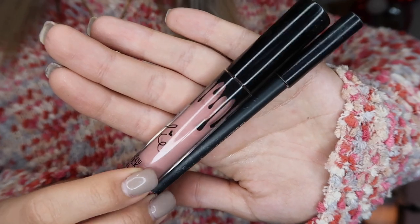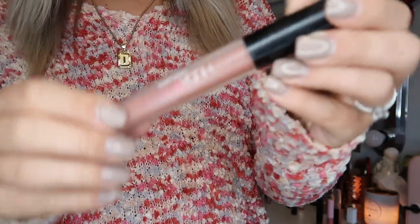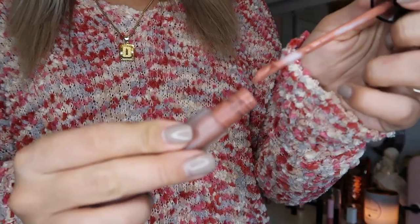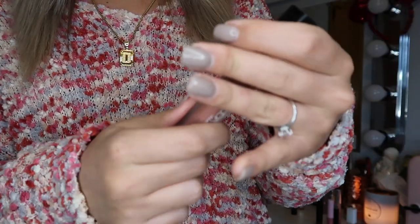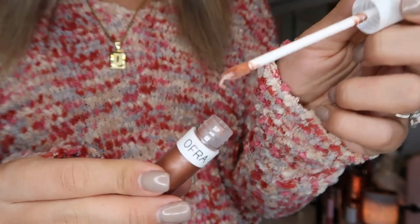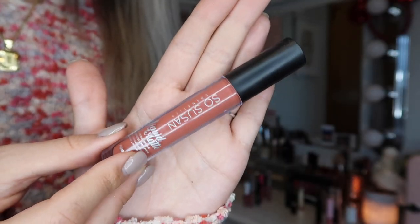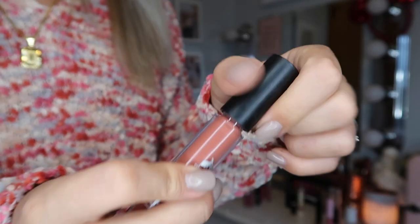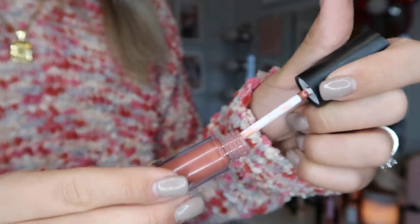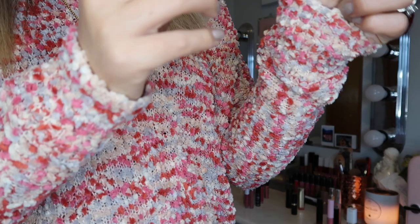This is a Huda Beauty lipstick in the shade Bombshell — I love this so much, just a nice natural pink. This is an OFRA lipstick, super glittery, looks like a gloss but it is a liquid lipstick. This is the brand So Susan in the shade Pumpkin — I got this in Ipsy and I've used it a couple times. It's super pretty, I don't know why it's called Pumpkin because it's not very orange.